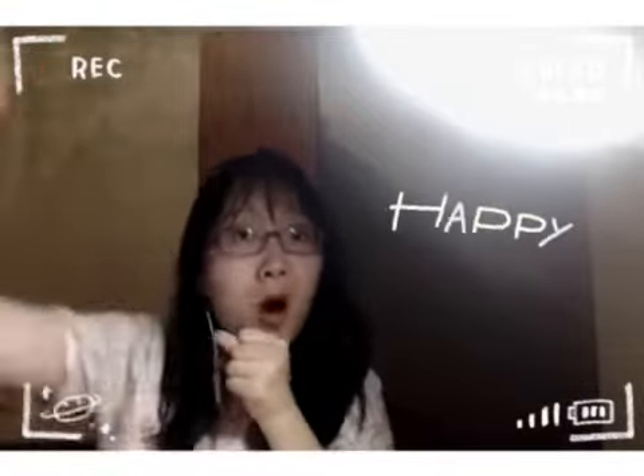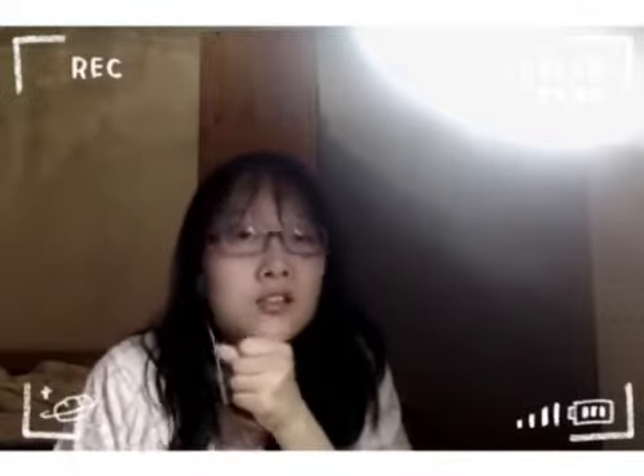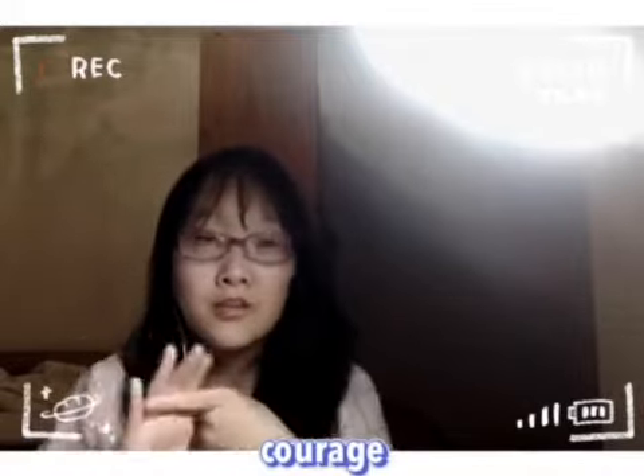Thank you. Hello everyone, I'm Cheryl and I'm really happy to join this show. So mom can see me — I'm on TV now, I'm your daughter! Back to the topic, my English name is a little bit difficult to read because it comes from a French girl's name and it represents courage and illustration.